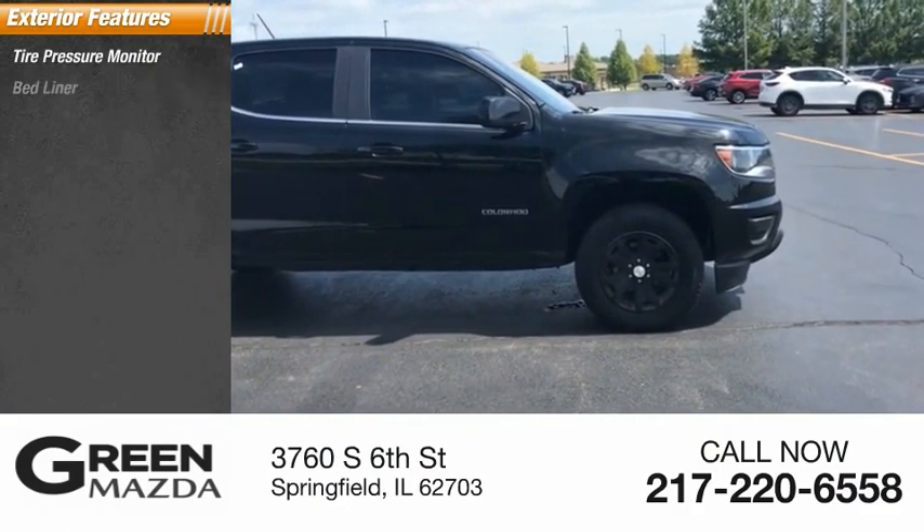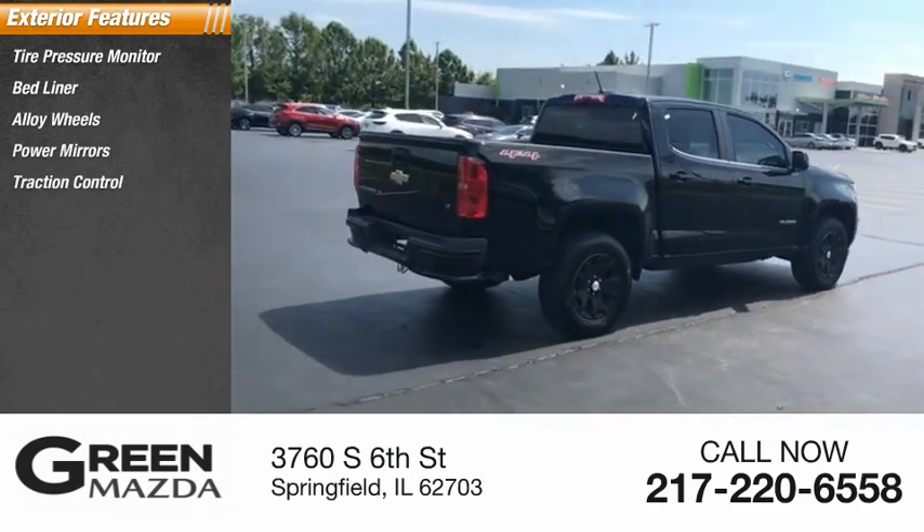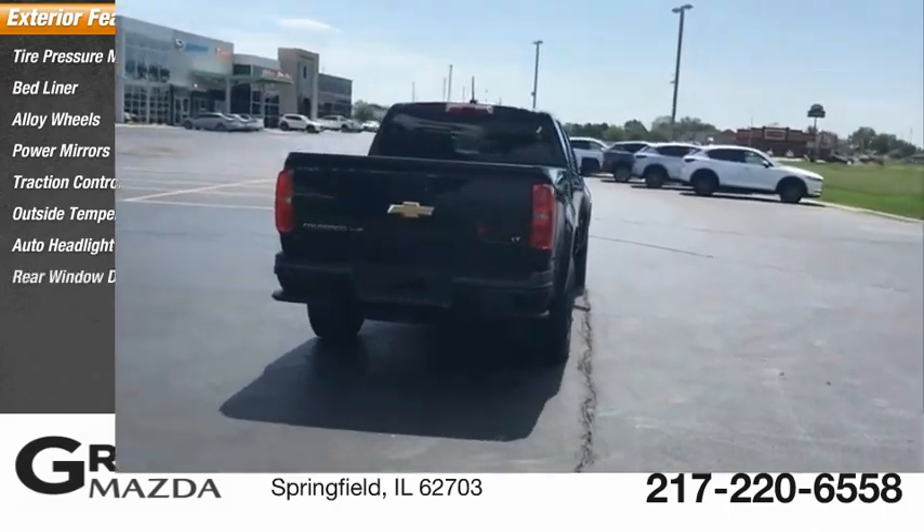Tire pressure monitor, bed liner, alloy wheels, power mirrors, traction control, outside temperature gauge, auto headlight on/off, rear window defroster.